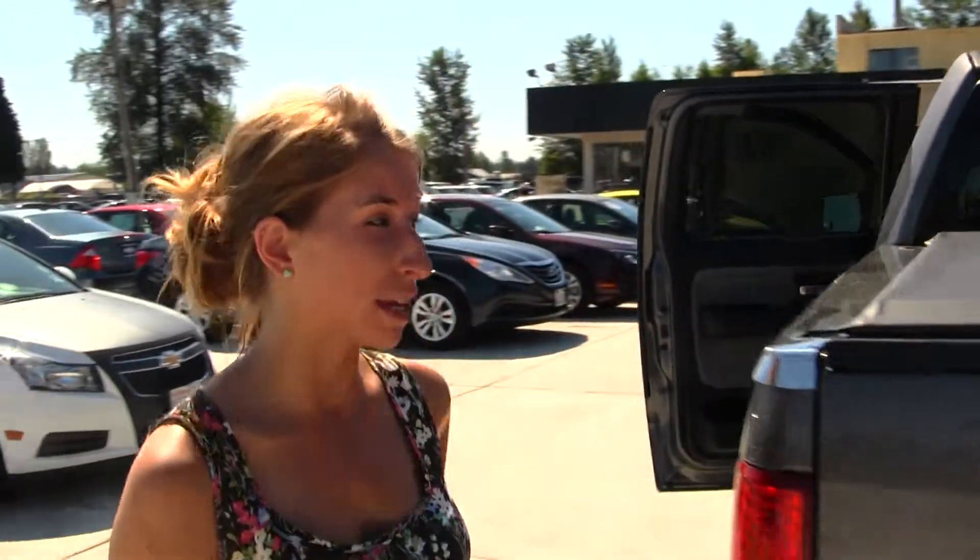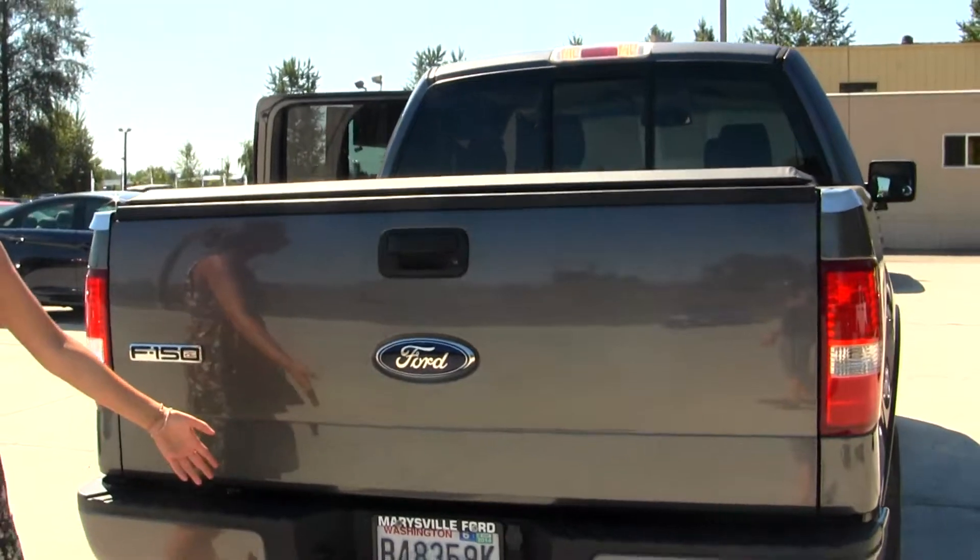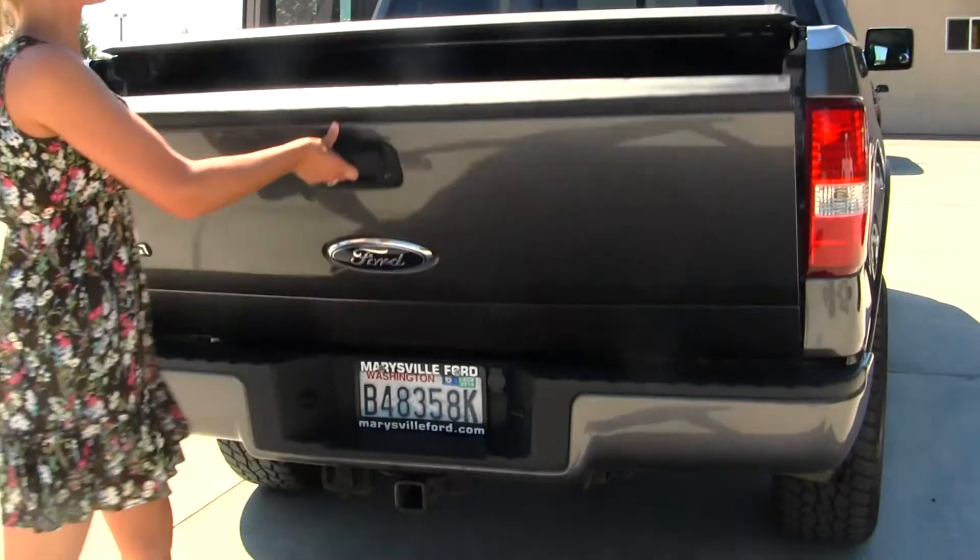This is your FX4 Off-Road Edition. So you have the low and high gearing, four-wheel drive. You have your soft toggle cover here, class three tow package, and your spray-in bed liner.